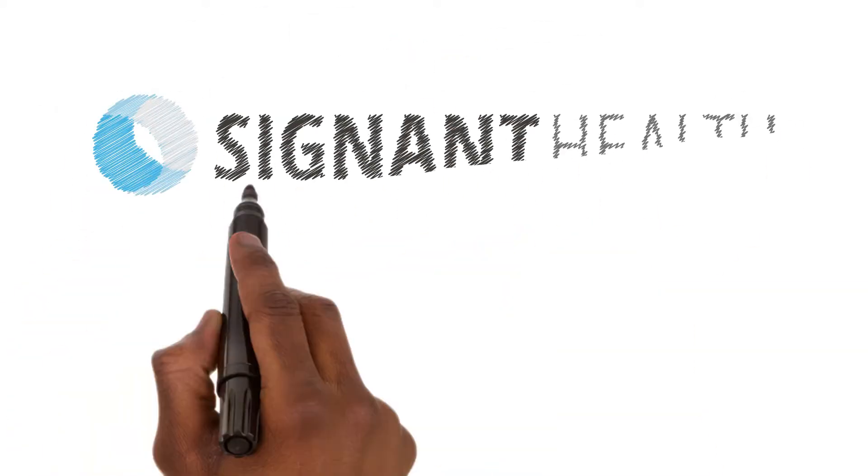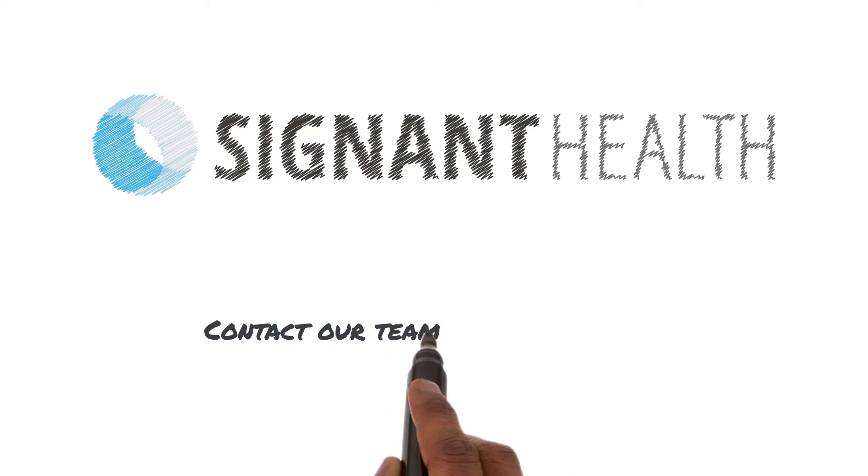At Signet, our goal is to help you get the evidence you need, while improving the study experience for breast cancer patients everywhere.